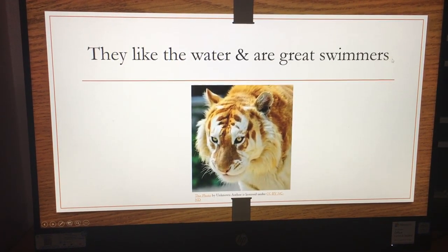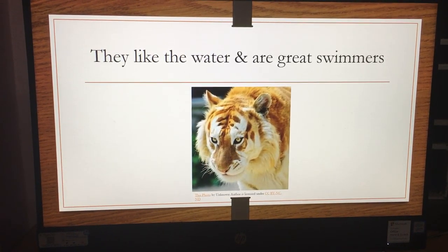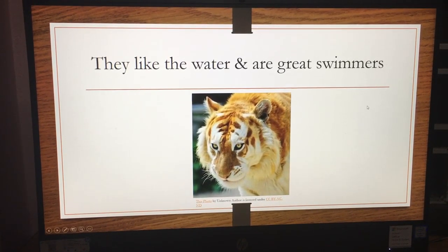They like the water and are great swimmers. Unlike other big cats, which don't like water and don't like to come in contact with it, tigers do — and golden tabbies too.